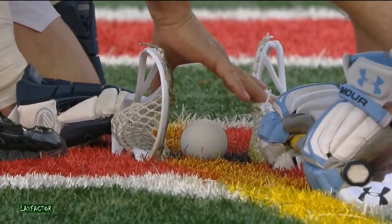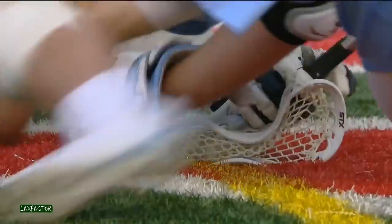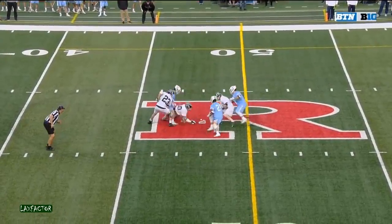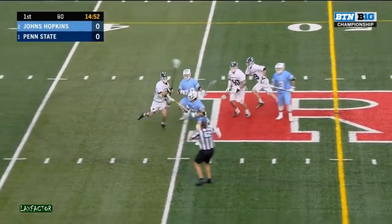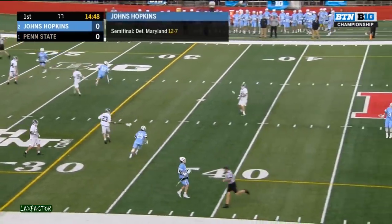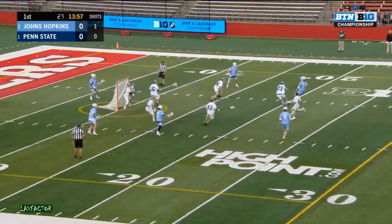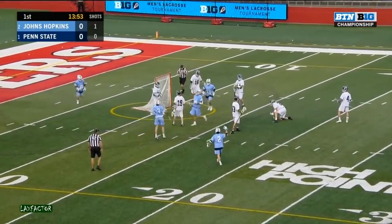The number one team in the land at 13-1, they are in the all-white. Johns Hopkins in the all-Columbia blue. Arsari and Prouty get things going at the face-off X, and it is Prouty who comes up with the game's first ground ball. Johns Hopkins settles in. Williams running by his defender, the short stick D-man burns. Williams lets it go — he scores!